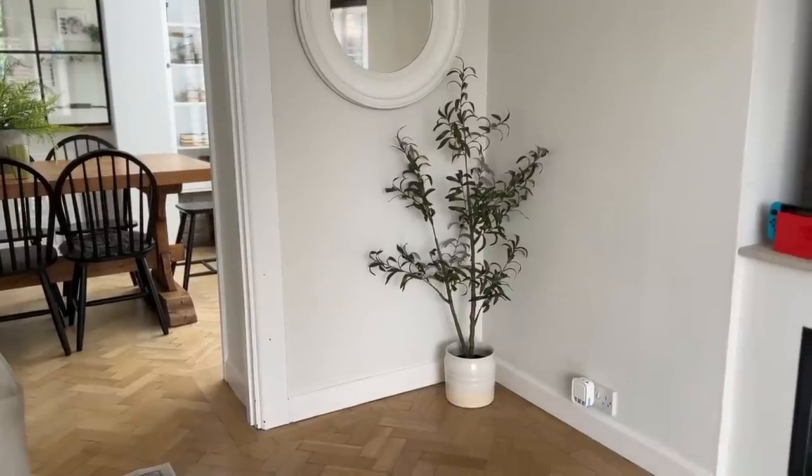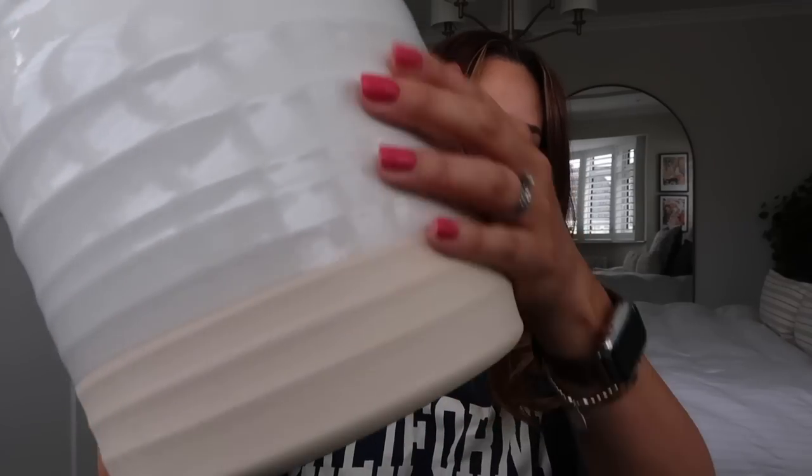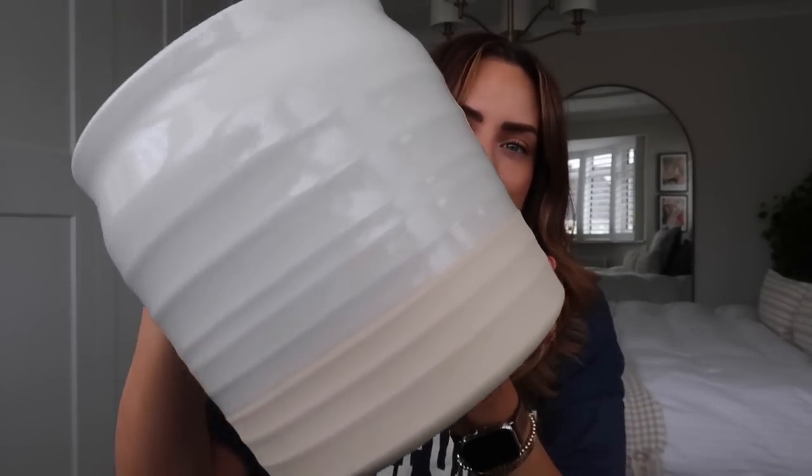I also recently bought a faux olive tree for downstairs — it was originally for Orlando's bedroom but I love it downstairs. It's currently in a pot that's a little bit too small. I see lovely trees in people's houses with massive pots, so I thought I needed to upgrade. I got this glazed pot — it's got a glazed look at the top and matte at the bottom in a creamy ivory color. I'm not sure if it's wide enough but I've regretted not picking it up before, so I got it.